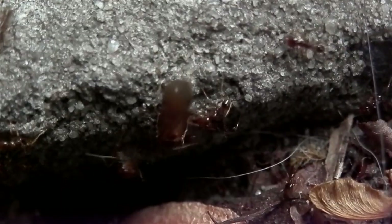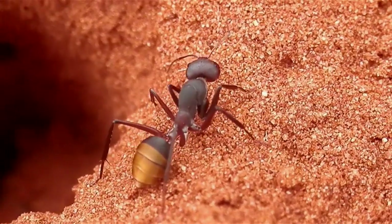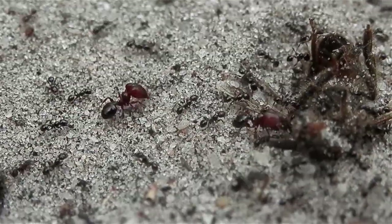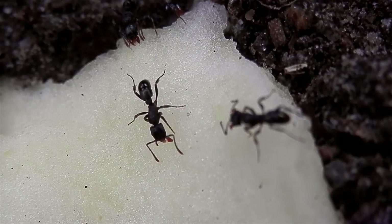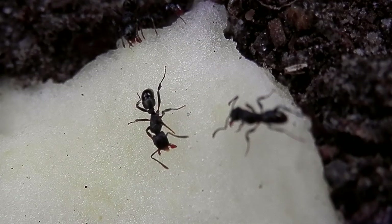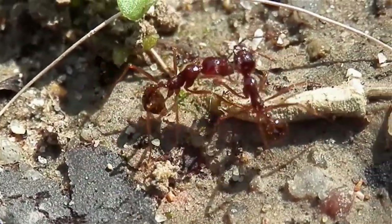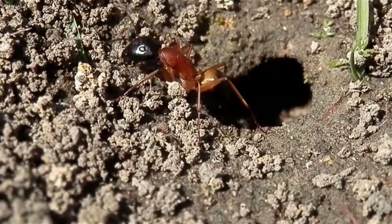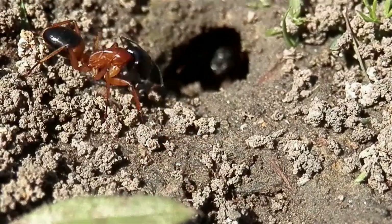Different ant species will fly at different times within the year. For example, here in Melbourne I find the genus Camponotus typically fly in hot summer months, Fidole in autumn, and Iridomyrmex and Rititoponera in spring. Sometimes it can be hard to predict when ants will undergo this process, as it is often very weather dependent. I find they favour times when it's warm and humid, so a warm day following a rainstorm is an ideal time to look.